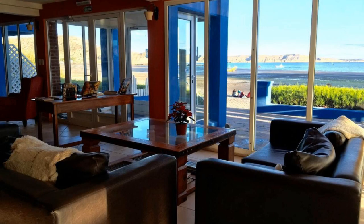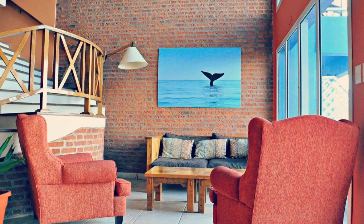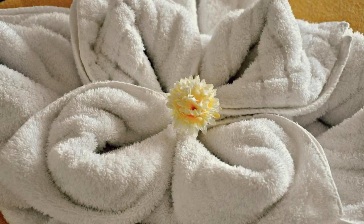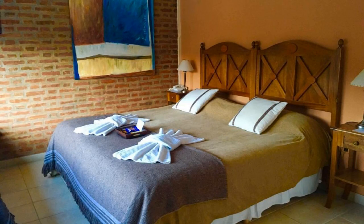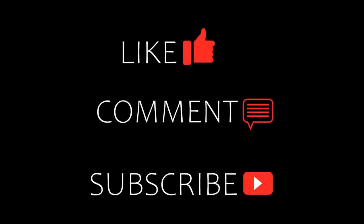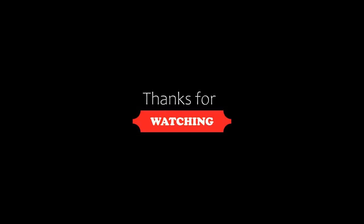We will help you. If you are new on this channel or you have not subscribed yet, then you must subscribe to our channel and press the bell icon so that you do not miss any video of our upcoming hotel. Thanks for watching the video.